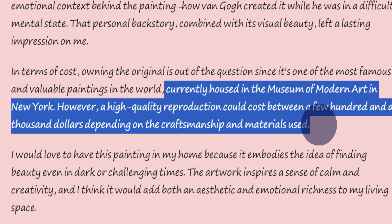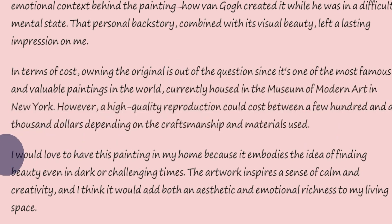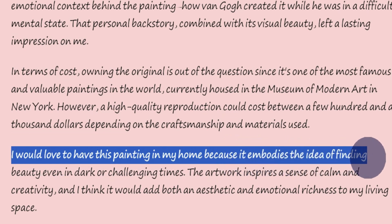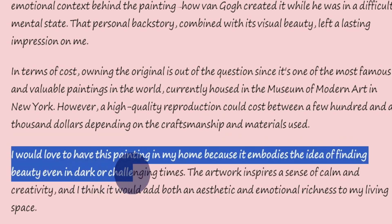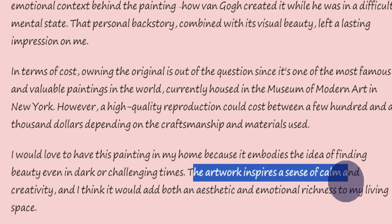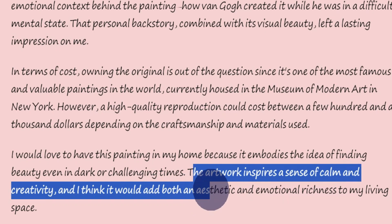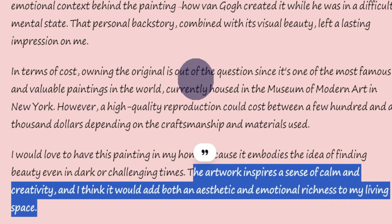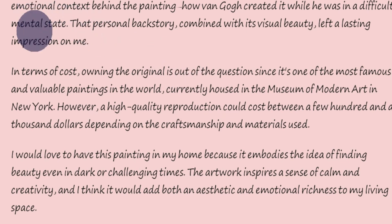I would love to have this painting in my home because it embodies the idea of finding beauty even in dark or challenging times. The artwork inspires a sense of calm and creativity, and I think it would add both an aesthetic and emotional richness to my living space.